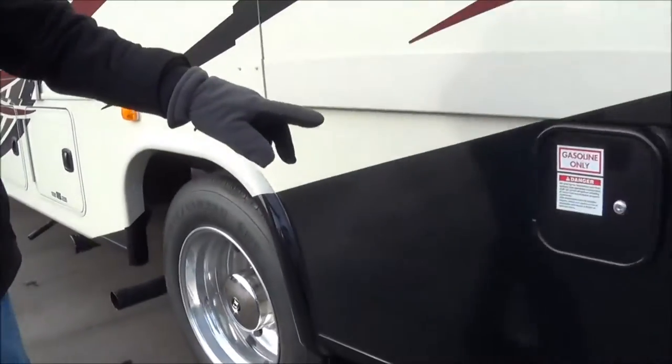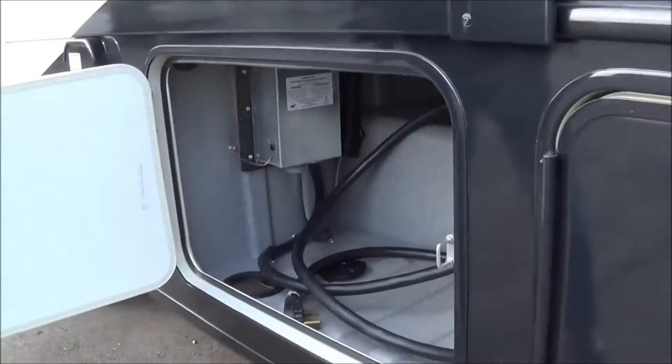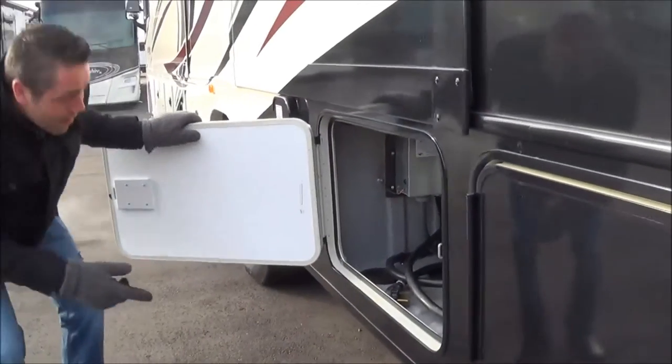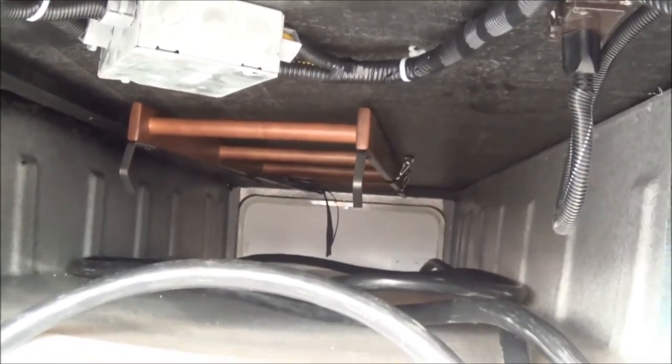Coming to the back, you have your fuel fill. This is going to be a little bit of storage and also your 50-amp service. It has pass-through — you can see down there — and your ladder to get into the bunks goes all the way through, so fishing poles or whatever long items you have, you've got plenty of long space there.